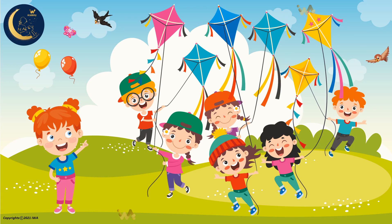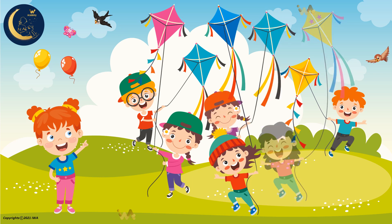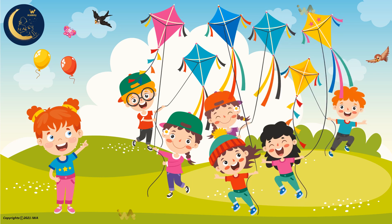There are beautiful kites flying in the sky. Try to count them with me. 1, 2, 3, 4, 5, 6. 6 kites are flying in the sky.